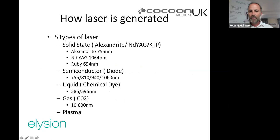There are five types of lasers. Solid-state lasers use crystals: alexandrite gives 755nm, neodymium YAG gives 1064nm, and ruby gives 694nm. The latest technology is semiconductor diodes, which are more versatile and allow you to choose the wavelength. Liquid lasers use chemical dyes that emit specific wavelengths, often 585nm. Gas lasers like CO2 give much higher wavelengths — over 10,000nm.